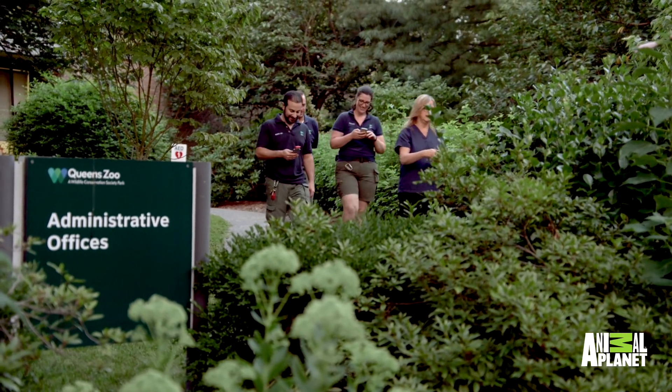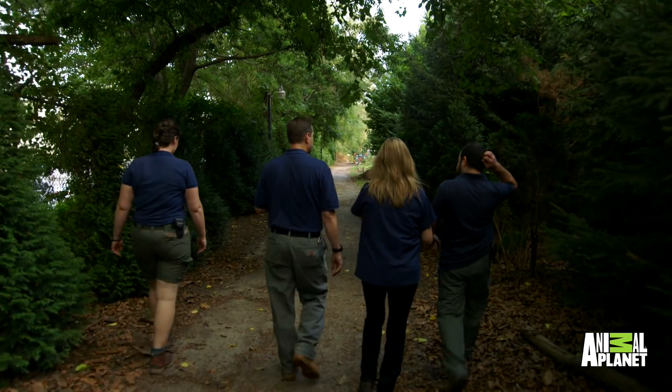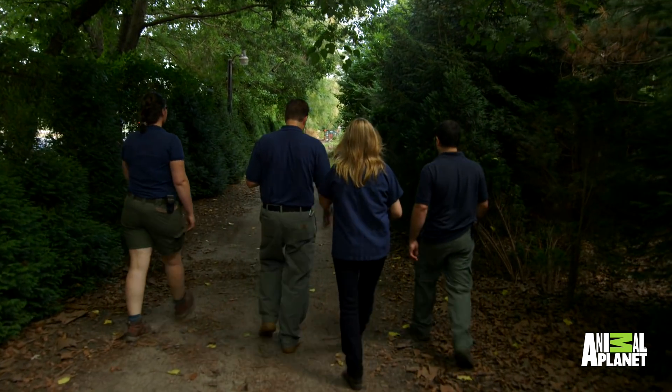We are at the Queen's Zoo, and we are here as a continuation of a study that I began a couple of years ago. We learned that Queen's Zoo has ten times more bats in the wild than the three other parks, so of course the question is why?